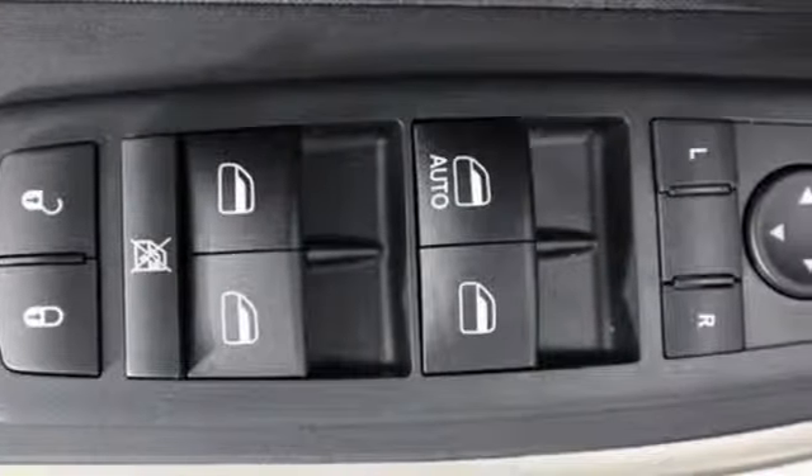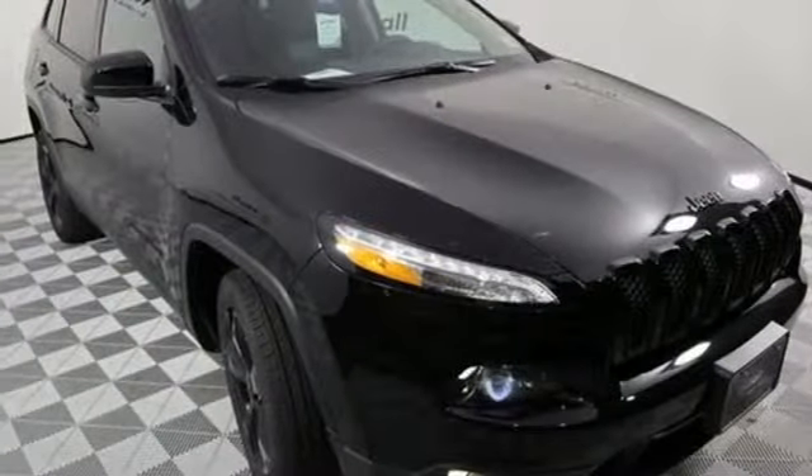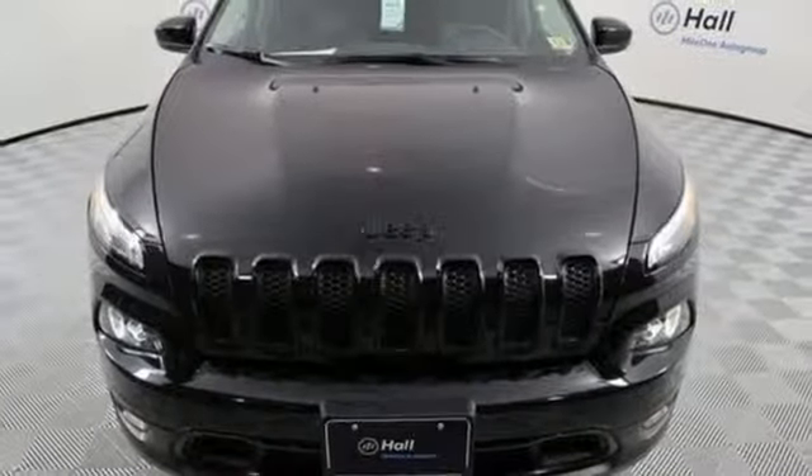The Jeep Cargo Management System makes the most out of your storage space. Uconnect touchscreen display and integrated voice command with Bluetooth bring sophistication no matter how rugged it gets. Come in for a test drive and you'll soon realize what this capable Jeep is made of.